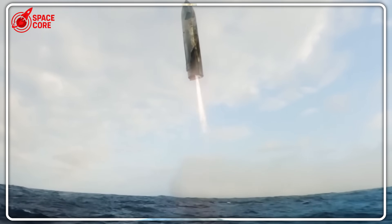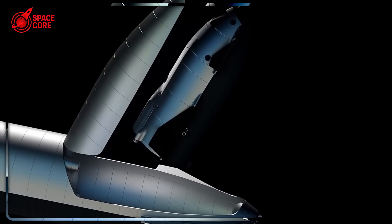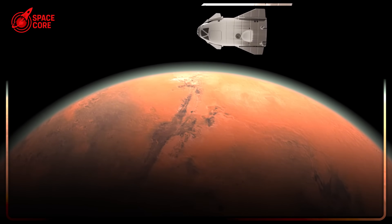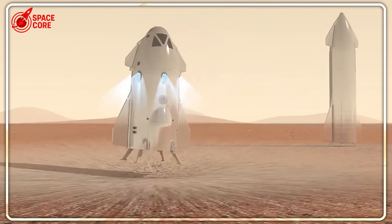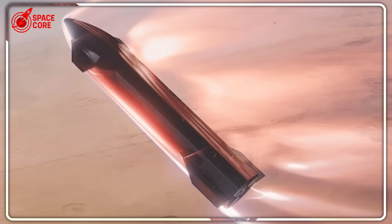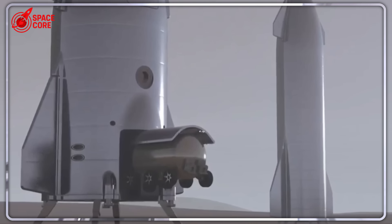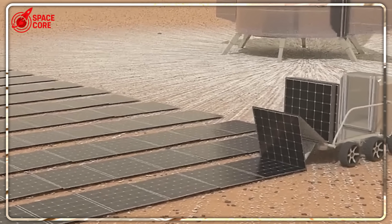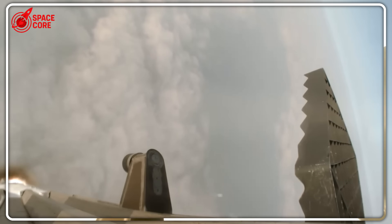While SpaceX struggles with heat shield failures after seven test flights, Zubrin's system sidesteps the problem entirely. SpaceX has spent four years trying to solve a single problem: keeping those heat shield tiles attached. Flight after flight, they're still falling off and burning up. But Zubrin discovered something SpaceX missed — the problem isn't the tiles, it's the size. Starship is simply too massive to handle re-entry efficiently. Every tile failure cascades into bigger problems: more weight, more complexity, more failure points. Meanwhile, Zubrin's mini-Starship, at just one-fifth the size, generates significantly less heat — fewer tiles needed, lower temperatures, simpler thermal protection.